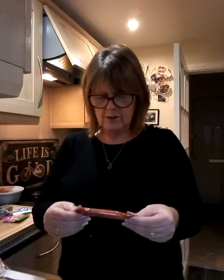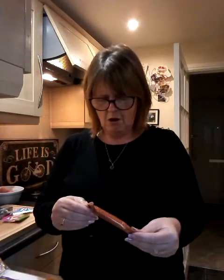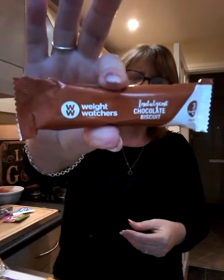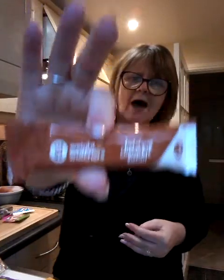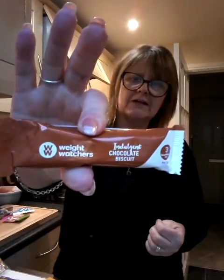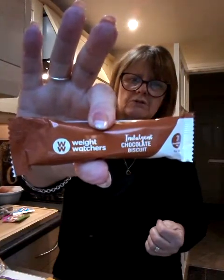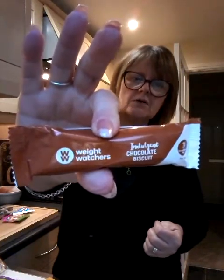Then we have some of these Weight Watchers bars, which are like a chocolate bar. But I've no idea how you convert that into calories or a Slimming World syn. So if anybody knows, can you pop that below in the comment for me? I would appreciate it.